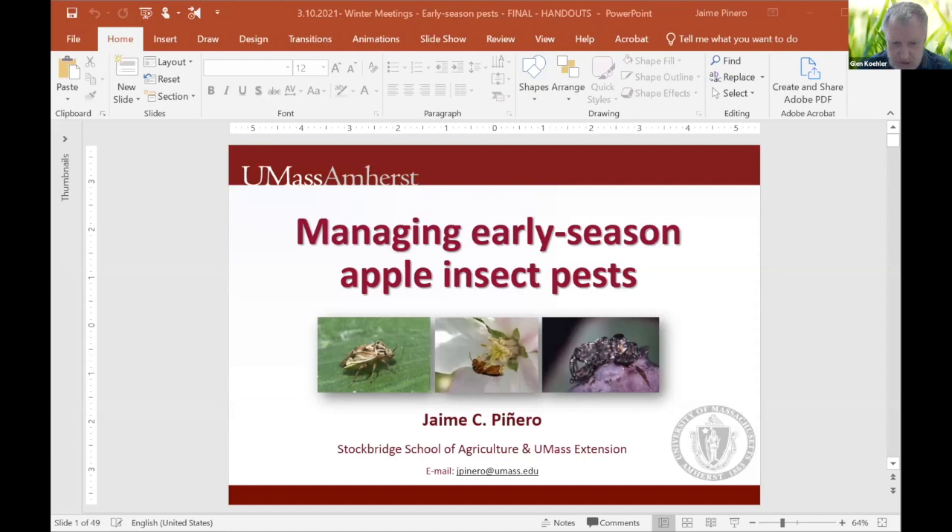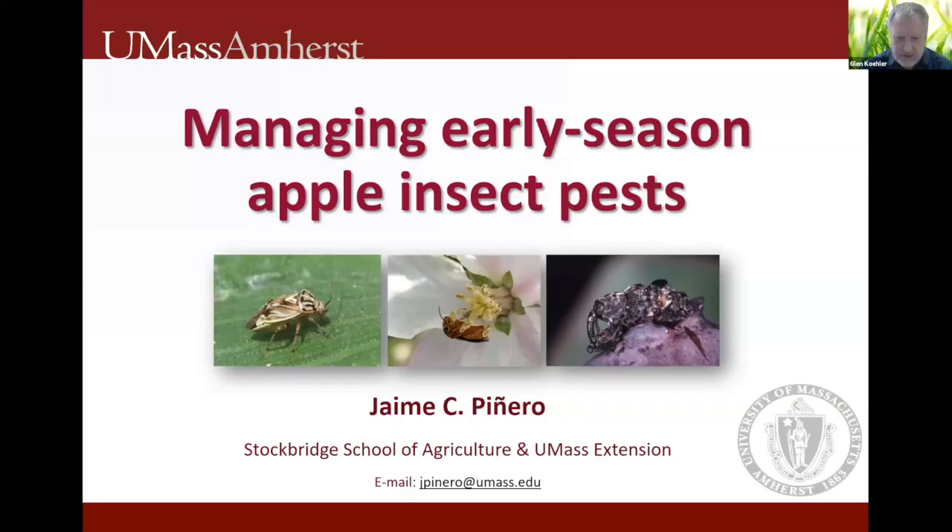Hello, everybody. This is the second of our series of three Maine-based webinars to replace our usual in-person pre-season meeting, which because of COVID we're doing online this year. Today we're very fortunate to have Dr. Jaime Pinheiro, who is the Associate Extension Professor of Tree Fruit Entomology at the University of Massachusetts. His research focuses on applied aspects of insect-plant interactions to develop more sustainable pest management tools and strategies for fruit orchards, including attract-and-kill systems, odor-baited trap trees for plum curculio, mass trapping for Japanese beetles, and bait stations for fruit flies. His research is aimed at a better understanding of pest and natural enemy ecology. Today Dr. Pinheiro is talking about a research update on early-season insect pests.